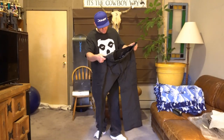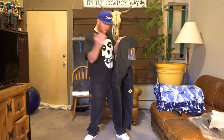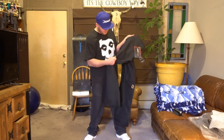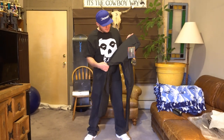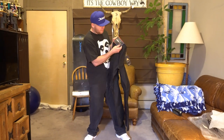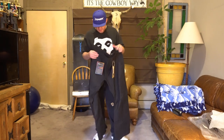My one complaint with the Burton Cargo pants over the last handful of years is the material they use. They used to use a material where on a powder day, powder would hit it and just not stick at all. The last handful of years, the snow kind of just sticks to it a bunch, and these feel like that same material. That's kind of unfortunate.